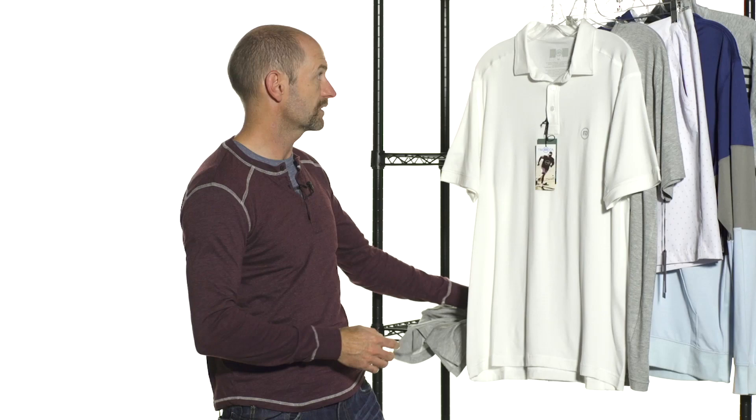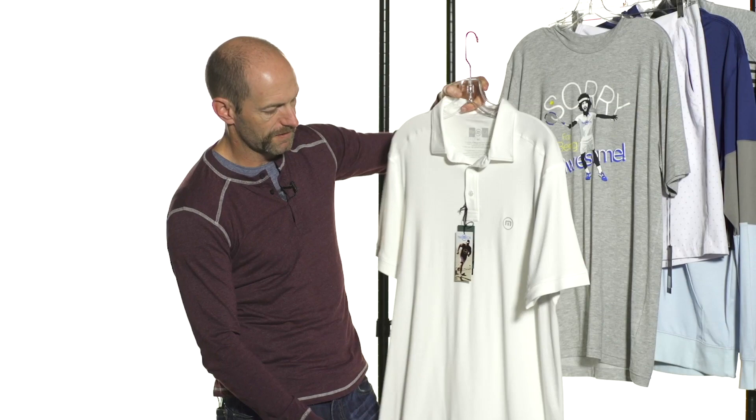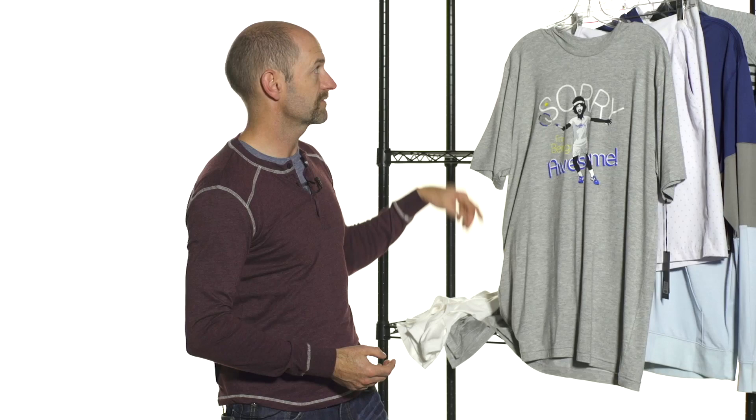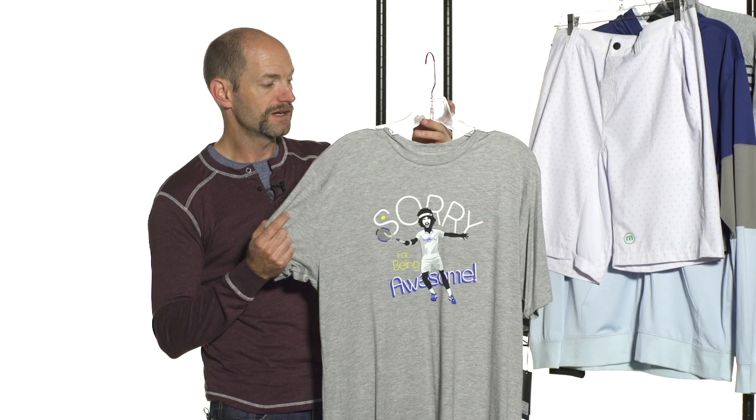Quick look at the back — there's a slight drop hem at the back for a little extra coverage. This one is the stringer polo. Again, just amazing hand on this one, really super soft feel to the fabric. Really nice, very classic styled polo. And then I love this fun t-shirt — the double fault — great for the tennis player to practice in or to wear casually. It says 'sorry for being awesome.' I just love that, it's great fun. There's some graphic print on the front.